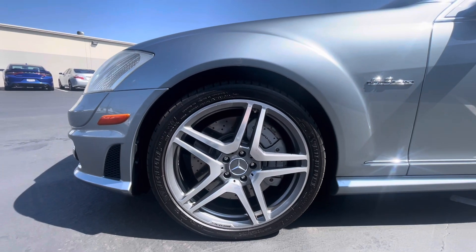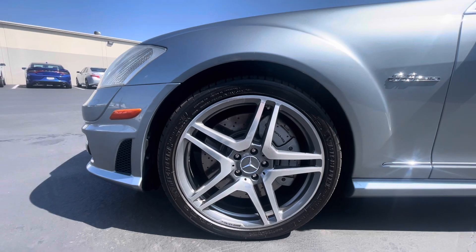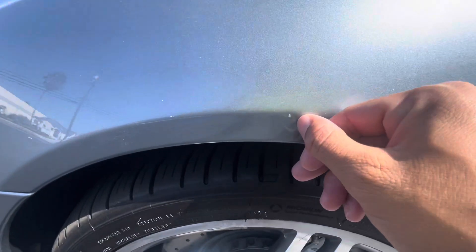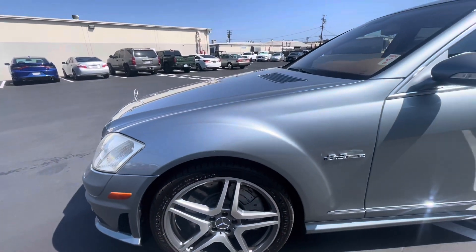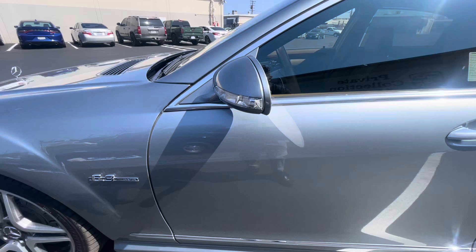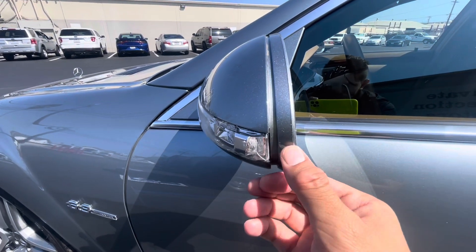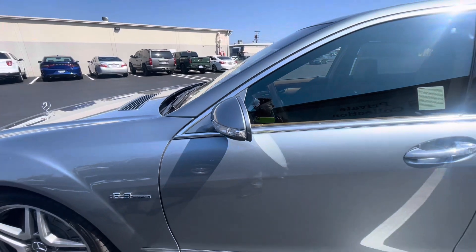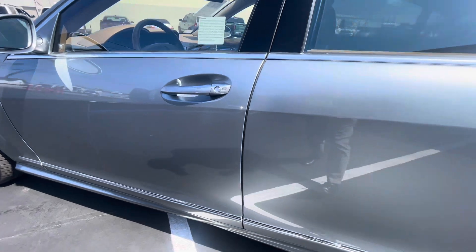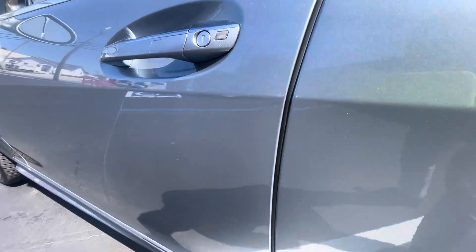Up here you're on Michelin Pilot Sport tires — date code 23, so looks like new tires on the front. Looks like we've got a little scuff right there that'll probably come off on a final detail. Looks like we got a little crack, maybe they got too close to their garage door — something like that. Little scuff right there. Take a look here — the door edge looking pretty clean, just a tiny little one right there.